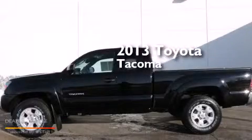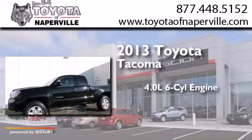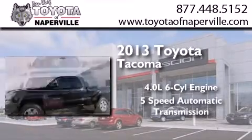This is a 2013 Toyota Tacoma. It features a 4.0-liter six-cylinder engine and a five-speed automatic transmission.